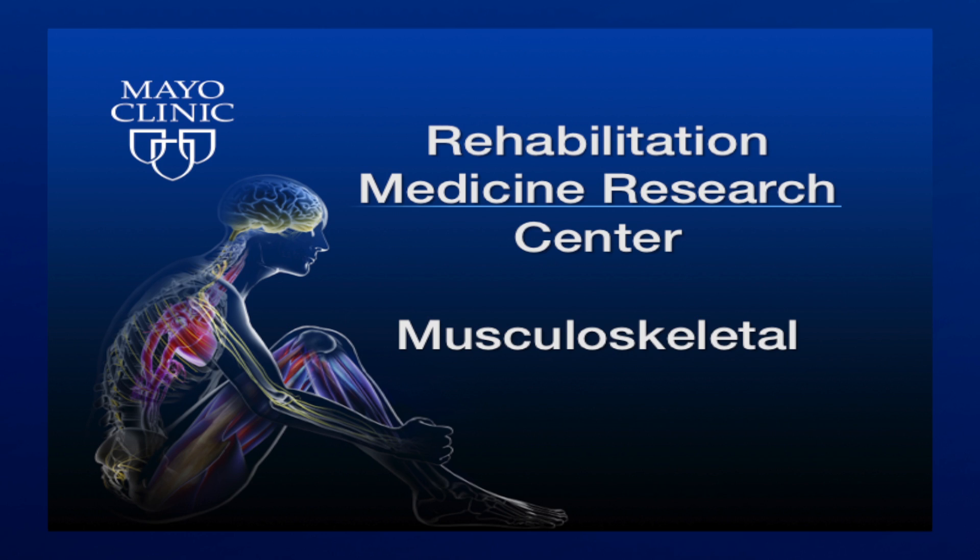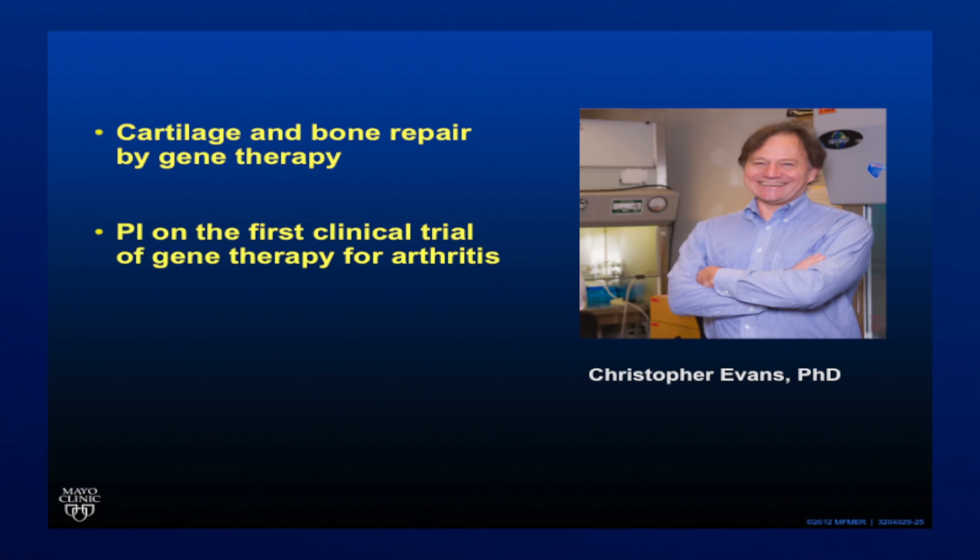So in the musculoskeletal area, which is my area of expertise, we're working closely with the regenerative rehabilitation component of the center to develop new and improved ways to restore the various components of the musculoskeletal system, which includes bone, cartilage, ligaments, and muscle.